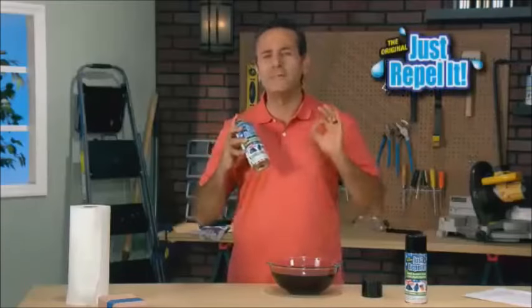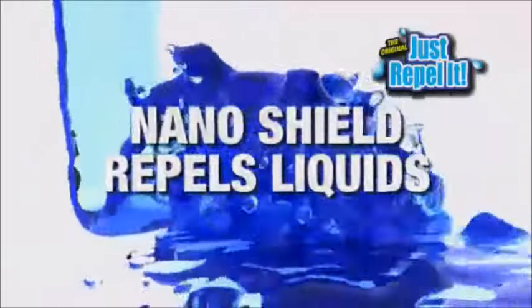Hi, Saul Jutta here with the most amazing product ever: Just Repel It, an incredible nano shield that repels liquids on any surface.